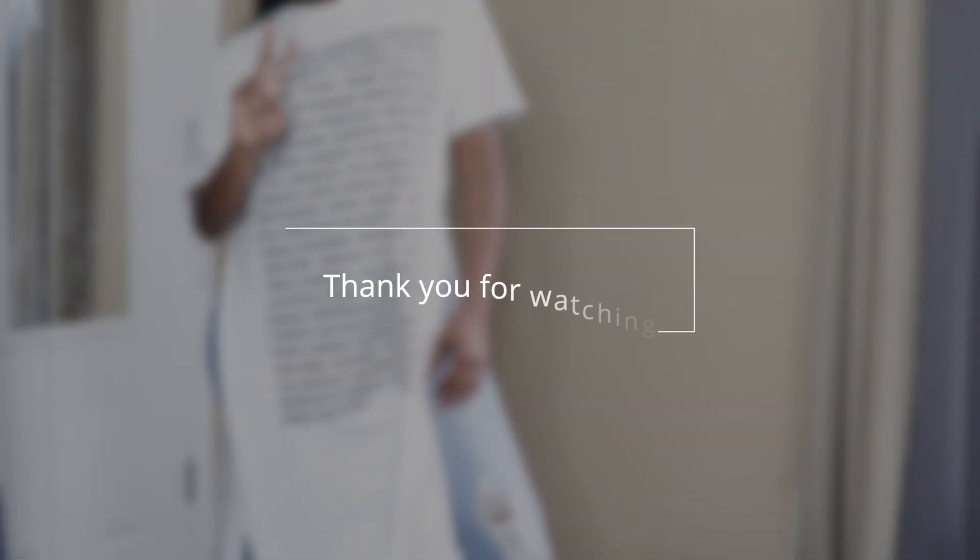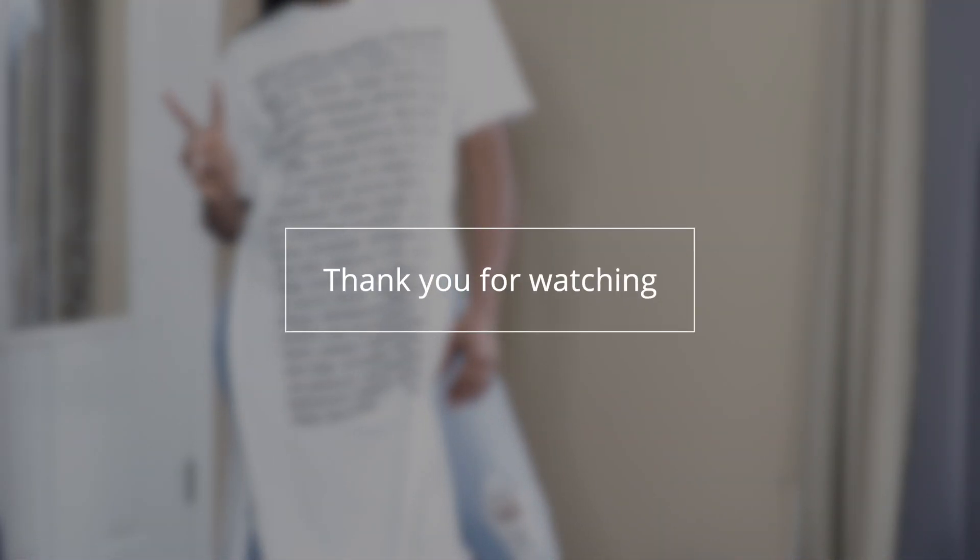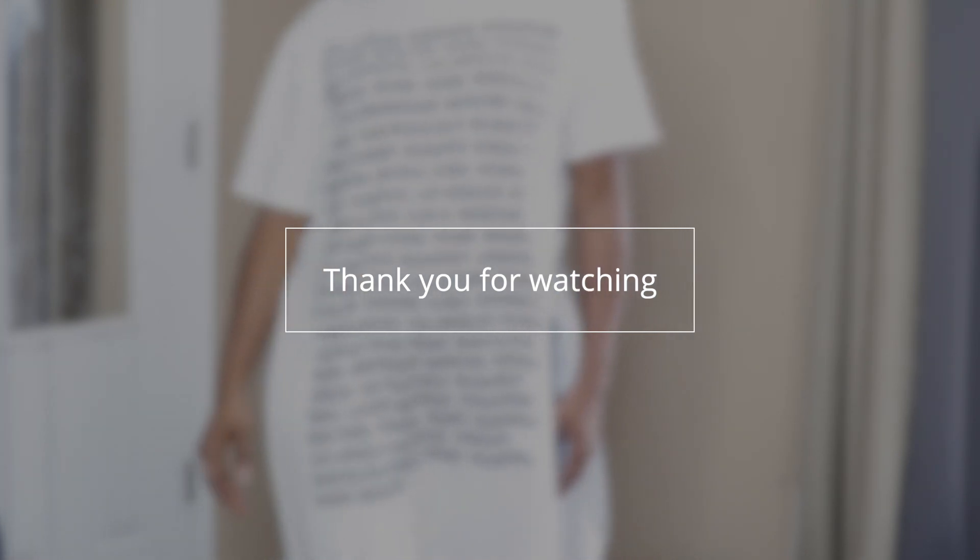Sometimes you've got to hype your own stuff up! Anyway, thank you guys so much for watching. Go ahead and hit that subscribe button for more videos like this one, and until next time.